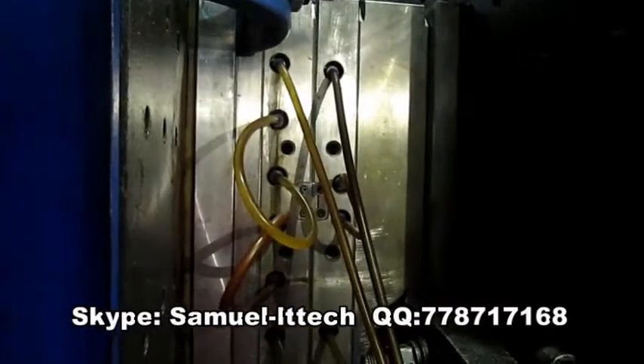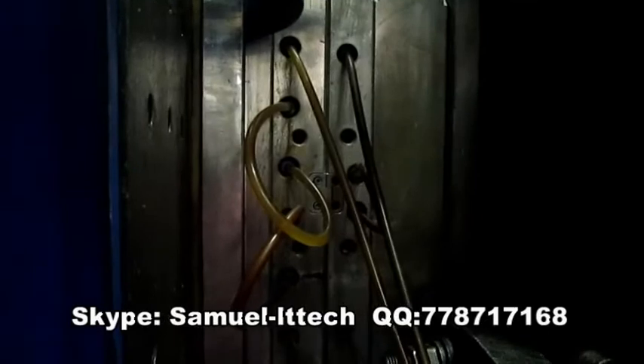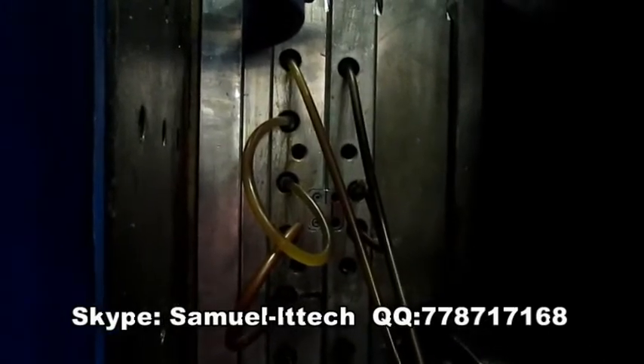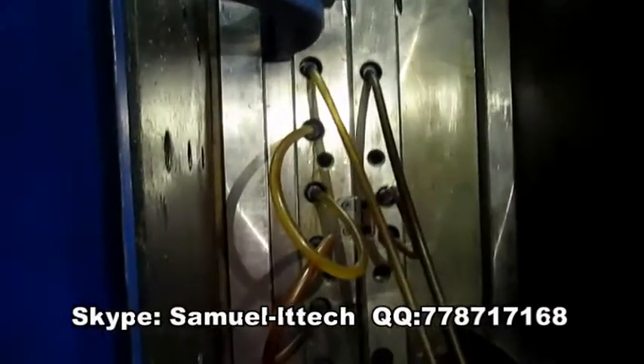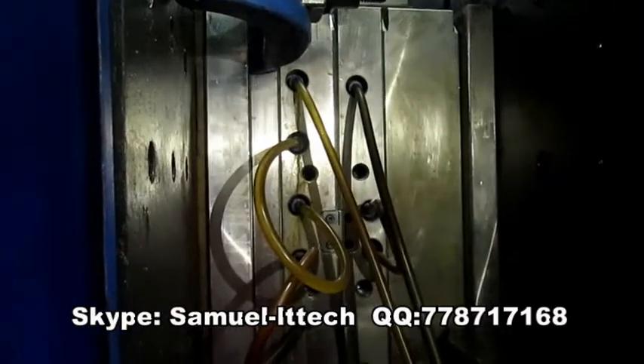We are making for our customers molds for plastic, die casting, silicon and rubber parts, also parts by CNC machines. We deliver the parts with all the necessary finishing, coating and paint.